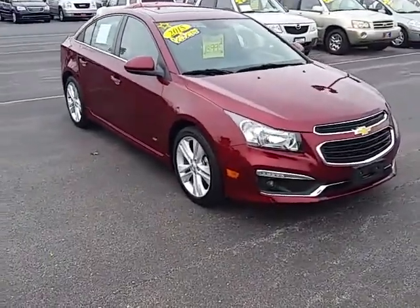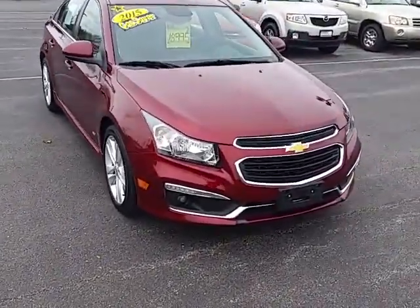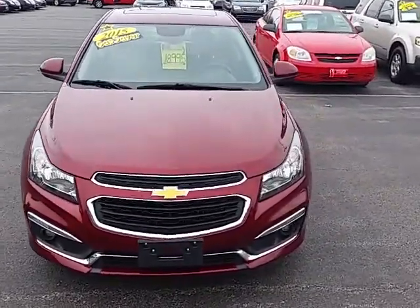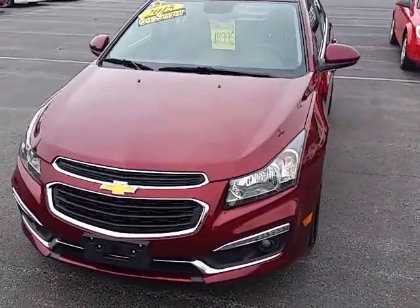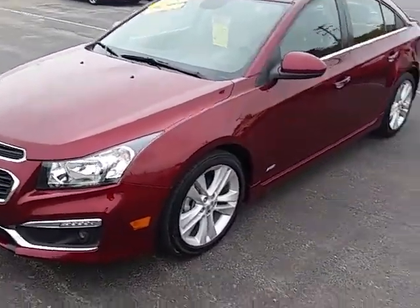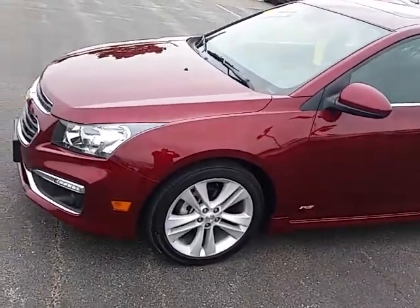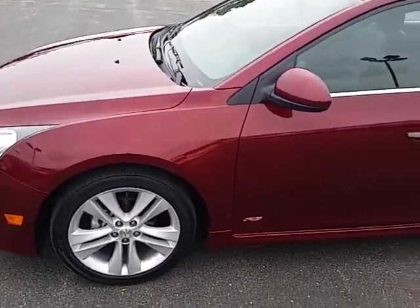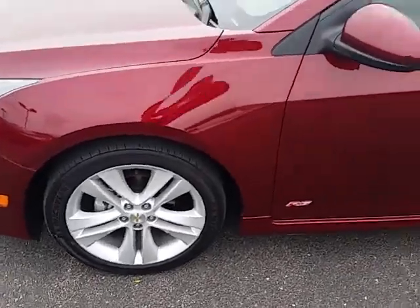Hey everybody, this is Nick from Gordy Bechet Lincoln with a video on the 2015 Chevy Cruze LTZ with the RS package. This beautiful LTZ has been inspected by certified technicians and passed with flying colors. In ruby red metallic, this LTZ with the RS package has nice alloy wheels.